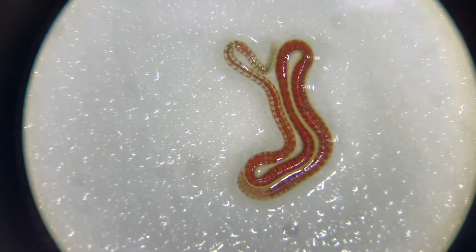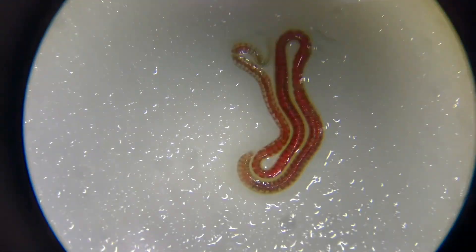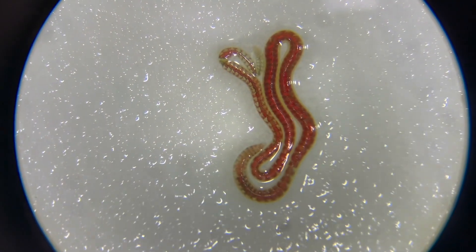Her body is scrunching. You can tell which one is the head. The head is on the right side, moving around and looking and poking at the tail.